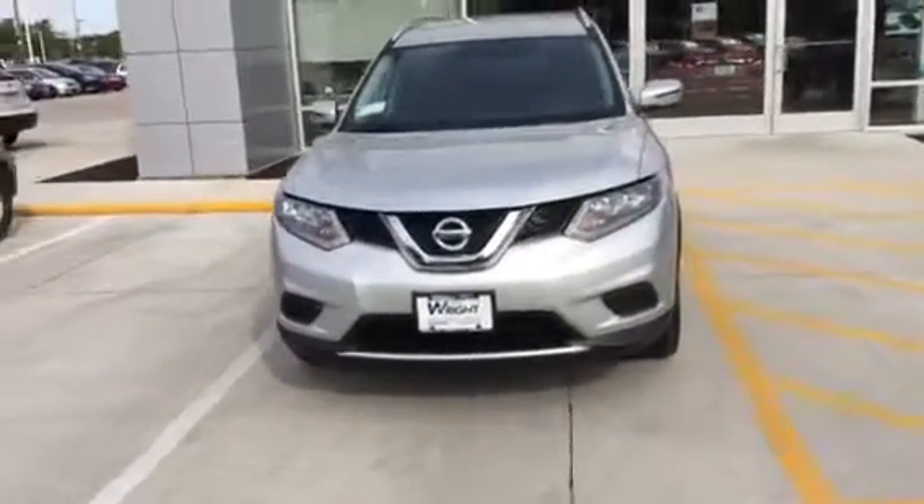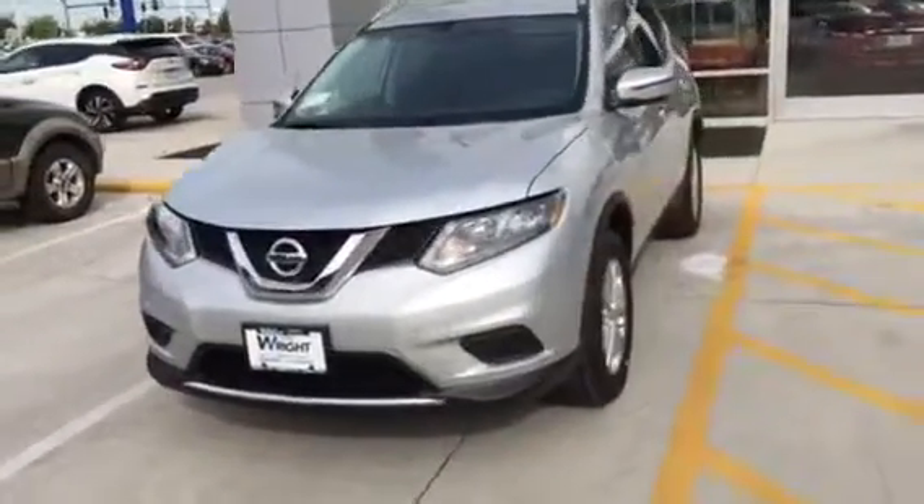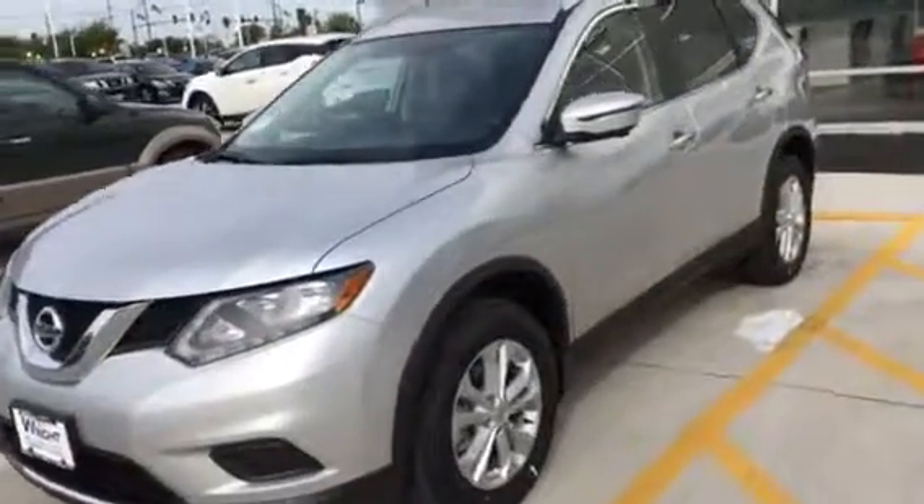Good morning, Mike and Pam. I'm Tyler Wright over at Dave Wright Nissan Subaru. I know you guys will be here soon, but I just wanted to send you a quick video of the 2016 Silver Nissan Rogue SV.